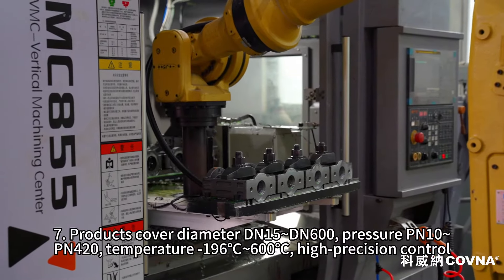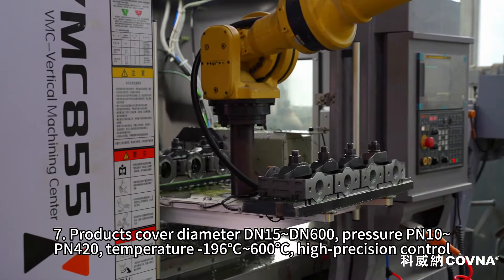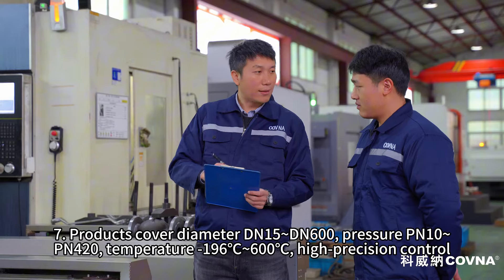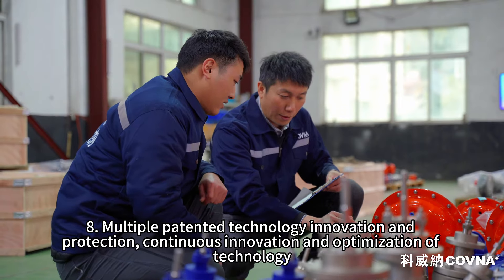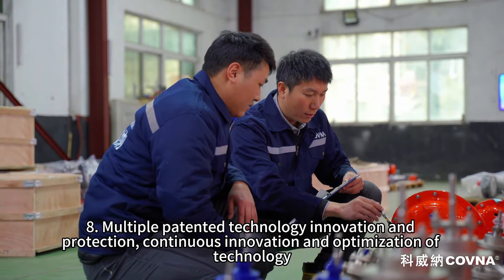Seven: products cover diameter DN15 to DN600, pressure PN10 to PN420, and temperature minus 196 degrees centigrade to 600 degrees centigrade. Eight: high precision control, aided by multiple patented technology innovations and continuous optimization of technology.